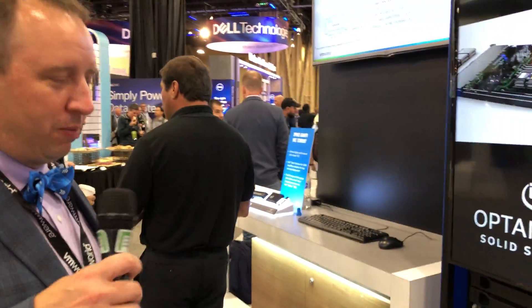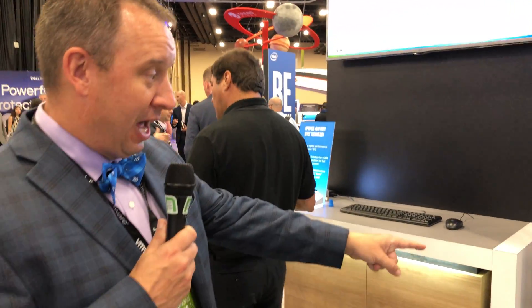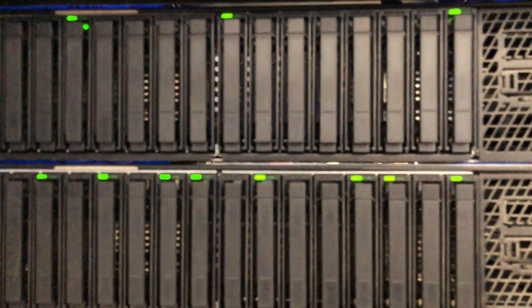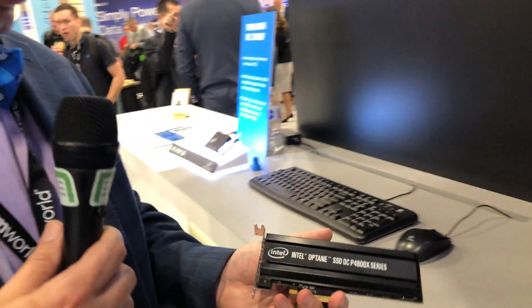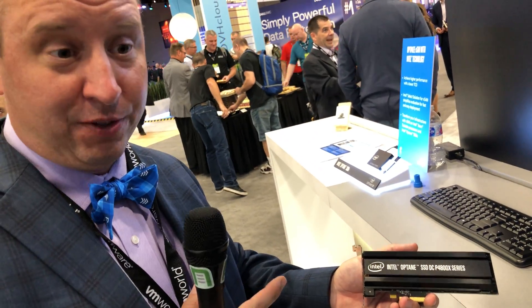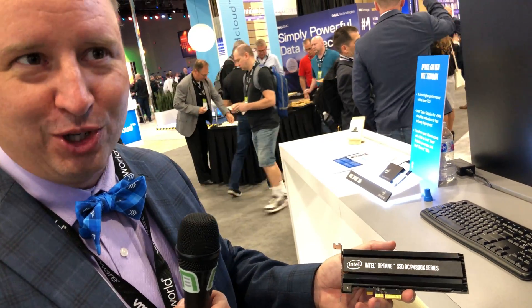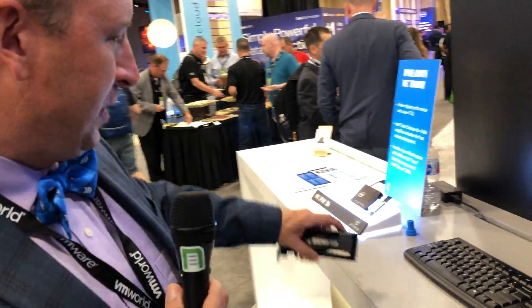What we're actually running are all NVMe in this particular stack. They happen to be two and a half inch drives in this particular box. I'm going to grab our add-in card — this is the caching device. It's a P4800X. It's in a two and a half inch form factor inside the server, but it's got the right logo on this one, so I'll show you this one.